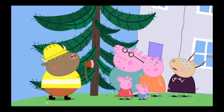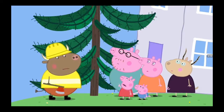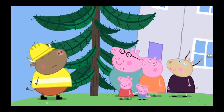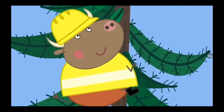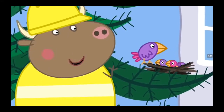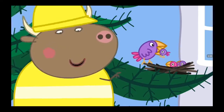Oh dear, my poor tree. I saw something move in the tree. It was a little animal. In that case, I must take a look. Before Mr. Bull chops the tree down, he must check that no animals are living in it. Mr. Bull has found a bird's nest. Look at that — little birdies nesting in your tree, Madam Gazelle.